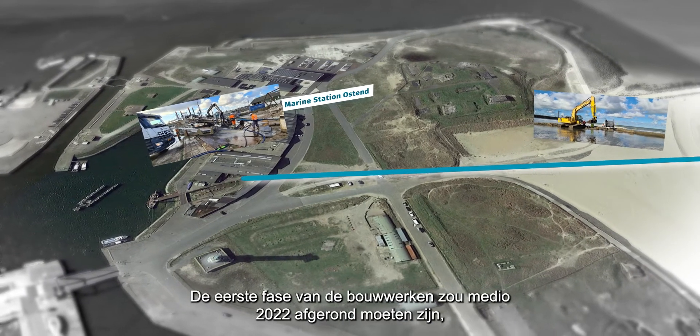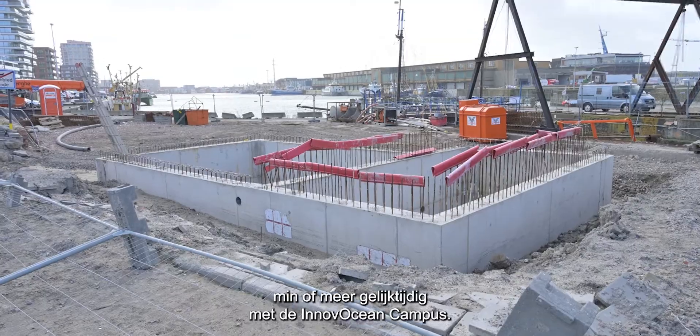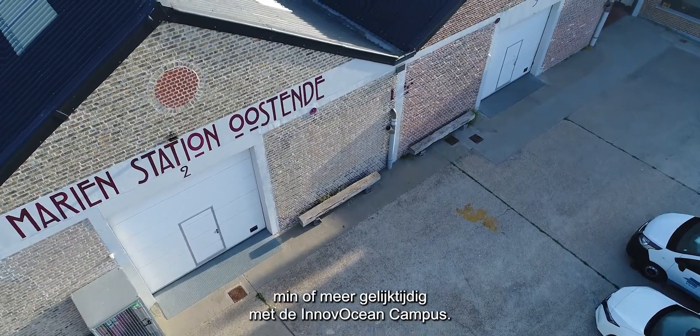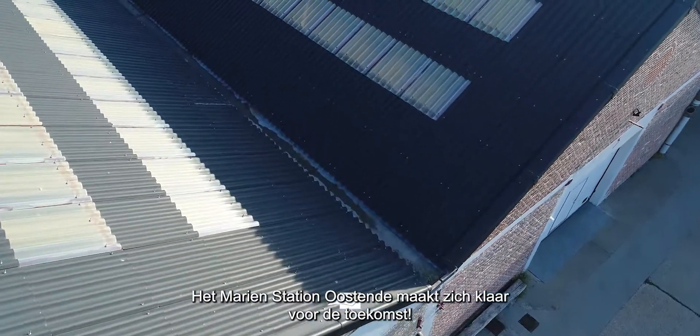The first phase of the construction should be completed by mid-2022, more or less at the same time as the Innovo Ocean campus. The Marine Station Ostend is getting ready for the future.